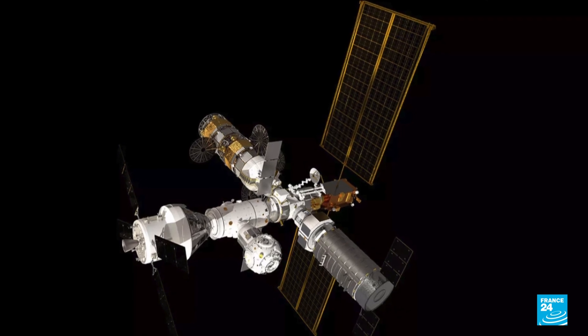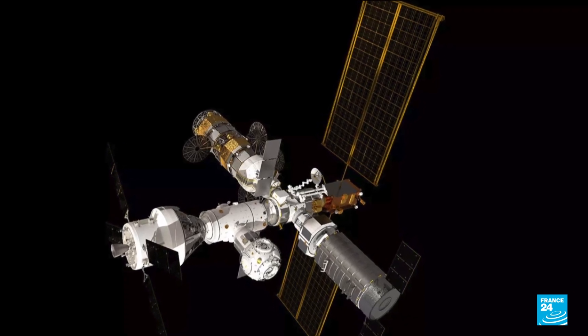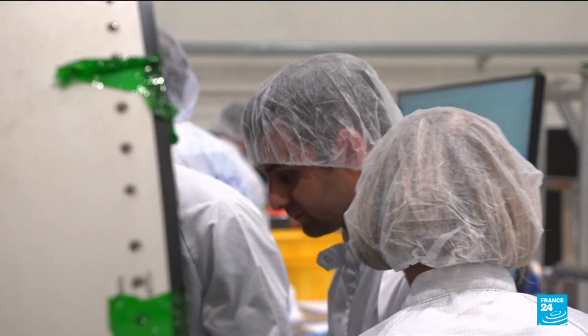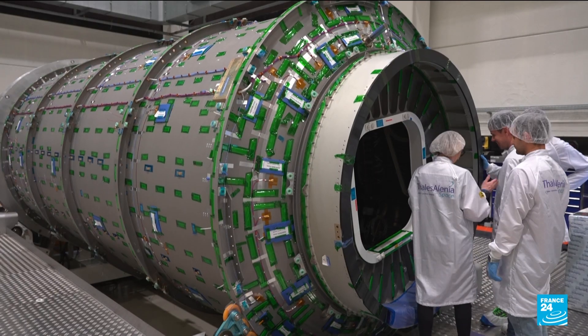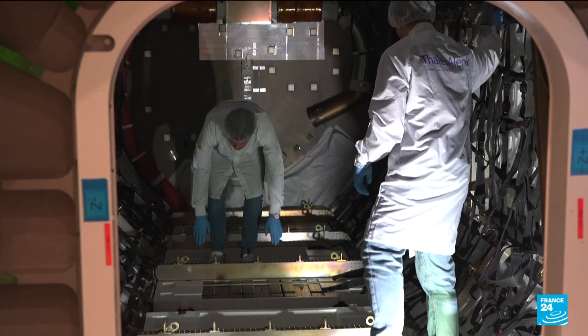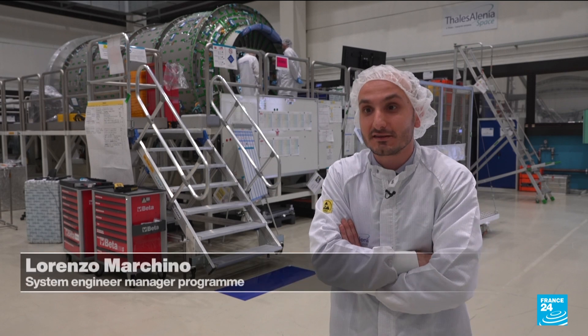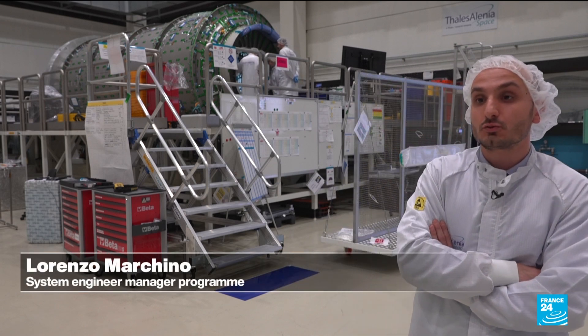The future space station, called Gateway, will be made up of seven modules. Once it's launched into the moon's orbit, this cargo module will deliver supplies twice a year. It's capable of transporting up to five tons of equipment.